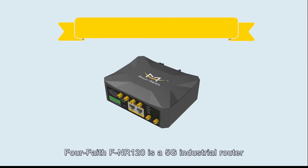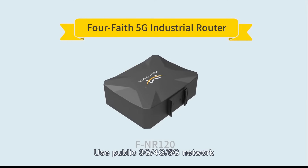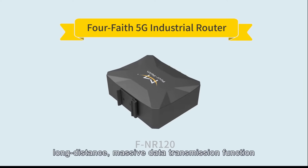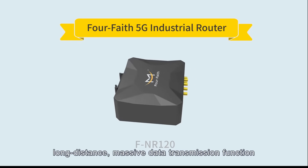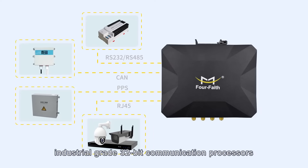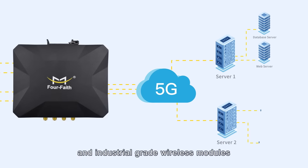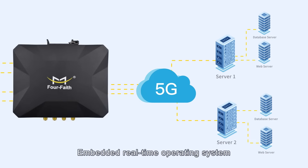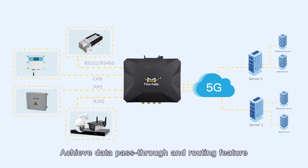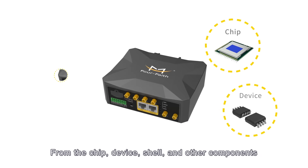The FNR-120 is a 5G industrial router that uses public 3G, 4G, and 5G networks to provide users with wireless long-distance, massive data transmission. The product uses a high-performance industrial-grade 32-bit communication processor and industrial-grade wireless modules, with an embedded real-time operating system as the software support platform, achieving data pass-through and routing features.